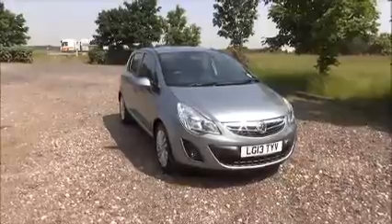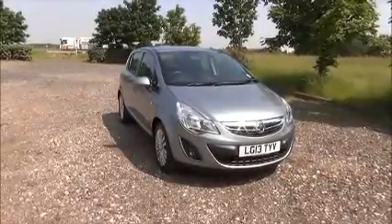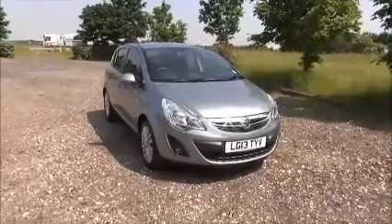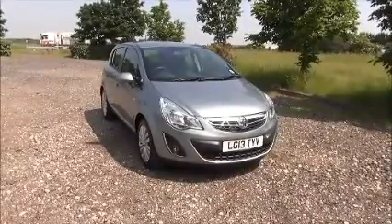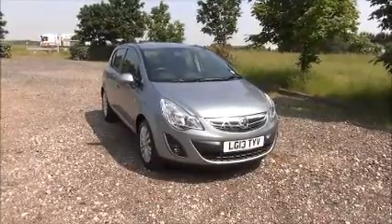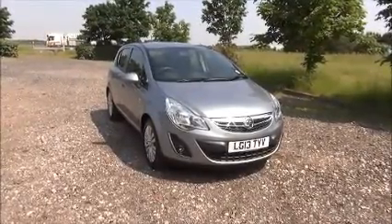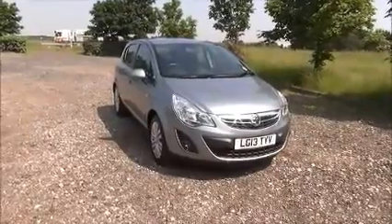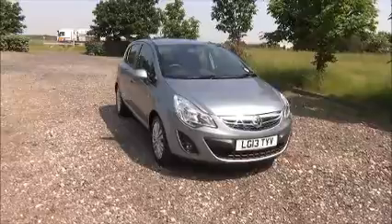This is a NowVoxel approved vehicle and comes fully serviced and ready to go with a three month comprehensive warranty. You can reserve this vehicle online with a £100 no quibble deposit, or call our internet sales team to arrange your convenient appointment. If you are thinking of finance, we are confident we can beat any high street lender with our flexible dealer funding plans. Thank you for visiting NowVoxel.